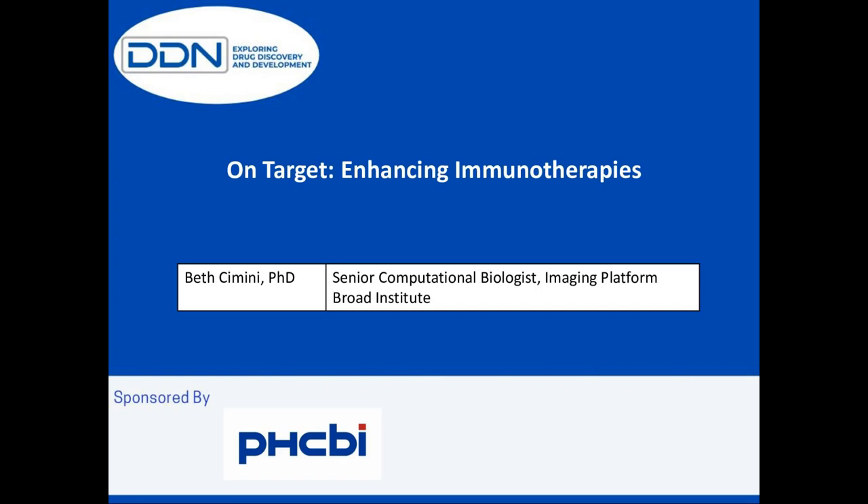Hello, everyone, and welcome to today's DDN webinar. I'm Catherine Lloydle, Associate Science Editor for DDN, and I'll be moderating our discussion.